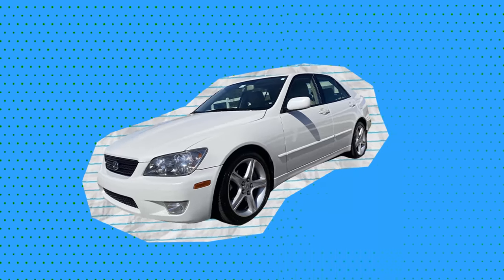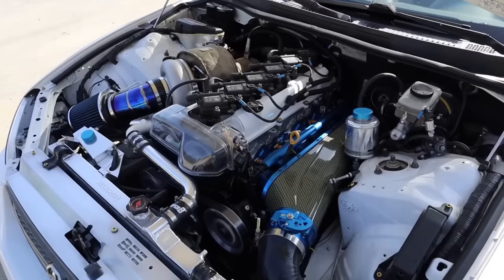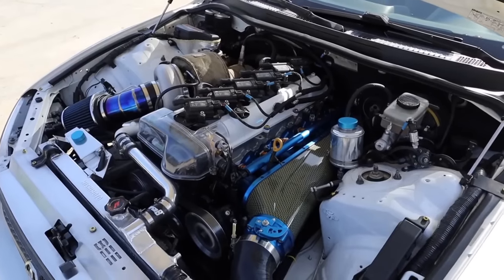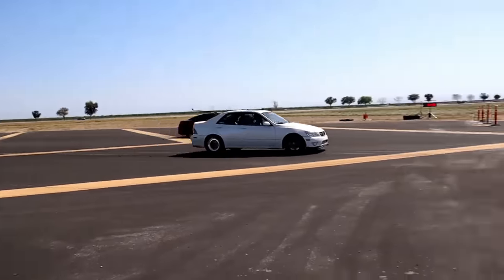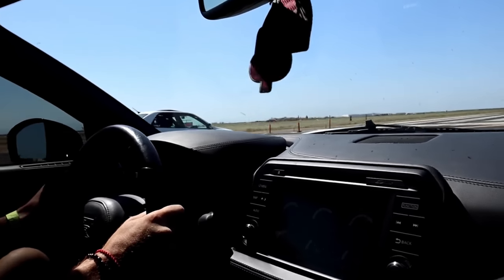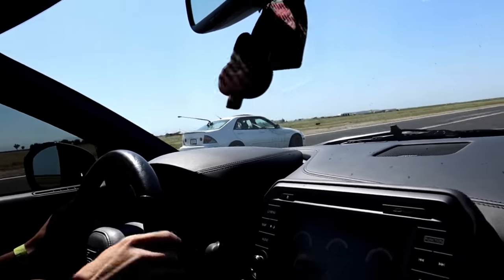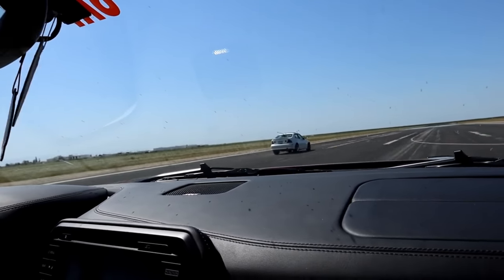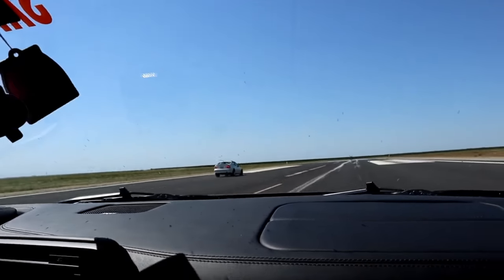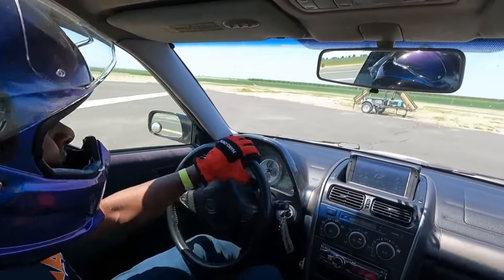All right, this next one is a big turbo Lexus IS300 — it's super fast. That's got to be the fastest.